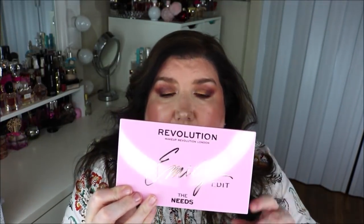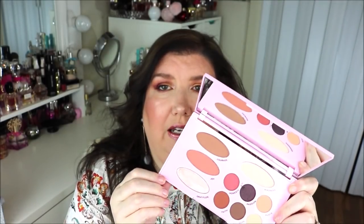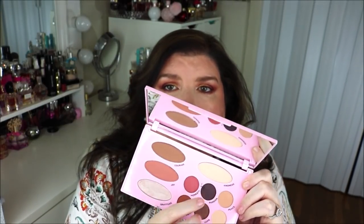I'm talking about Emily Noel, and I picked up both of her palettes. This one is the Emily Edit Needs palette — it's really cute packaging. She kind of took her favorites from what Makeup Revolution already had and added her own spin. It has a full-size mirror, a blush, a bronzer, contour, a highlighter, and a shade you could use under the brow bone, plus six shades total.